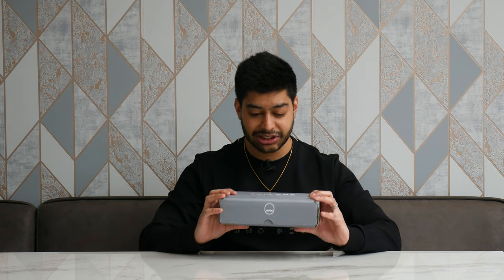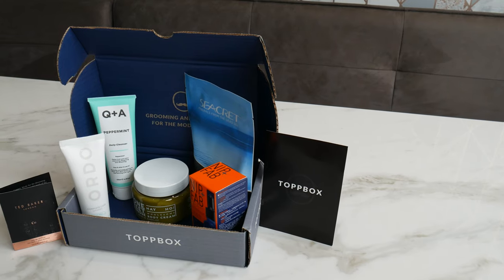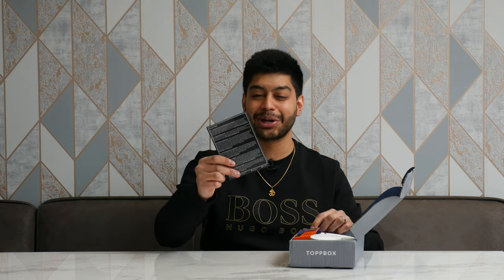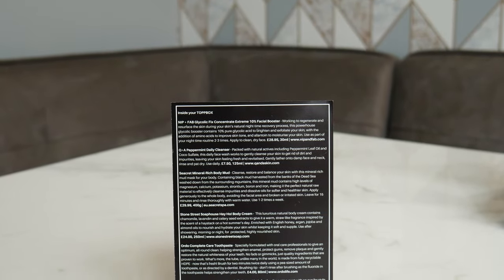So anyway, here it is. You get it in a nice box — it's sent monthly and you get a different thing every time. So let's have a look. You open it up and you've got the cool blue inside. 'Grooming and skincare for the modern man' — if that appeals to you, if you are the modern man, you need to get it. They give you one of these cards which is pretty cool — a Top Box card that tells you exactly what you're getting inside.